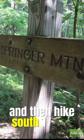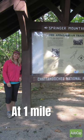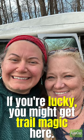Once you take your picture by the iconic sign, you'll walk 0.2 miles to the Springer Mountain Shelter. They have a bear box there to put your food in. One mile into your hike you'll come to the Springer Mountain parking lot — if you're lucky you might get trail magic here.